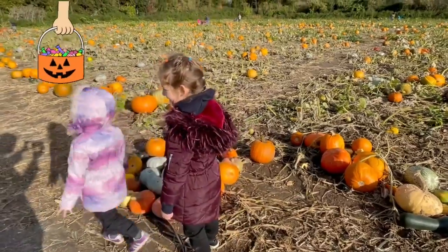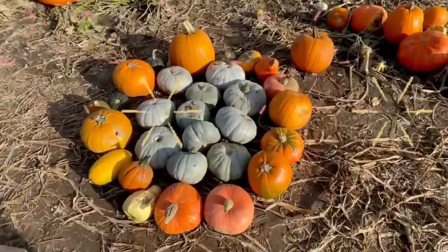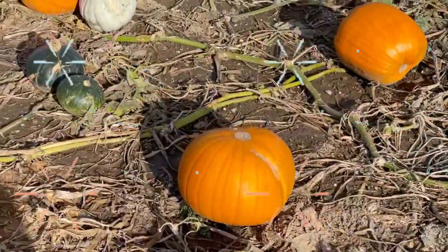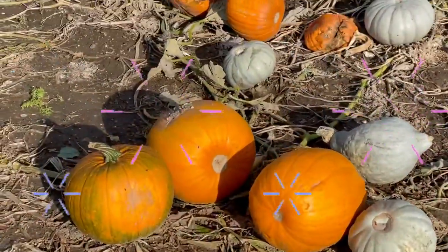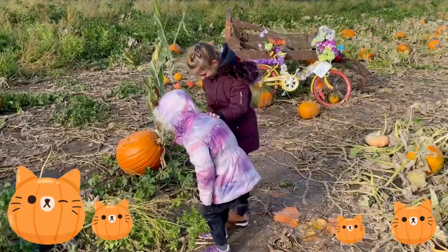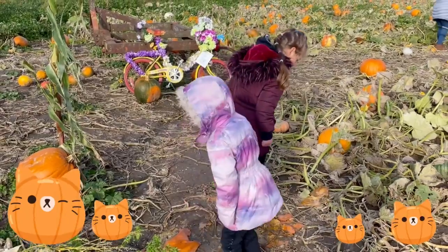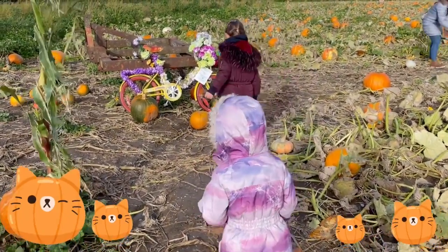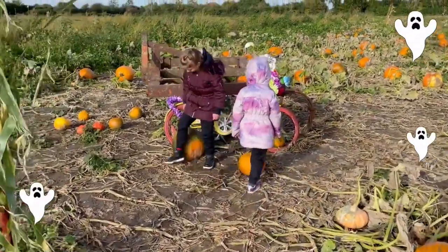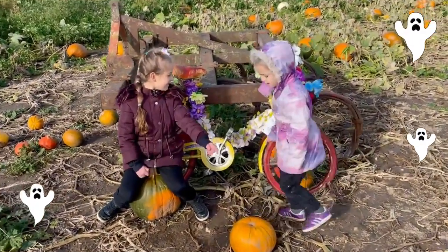Let's check it out! It's a pumpkin bar! Let's check it out! You can feel it!